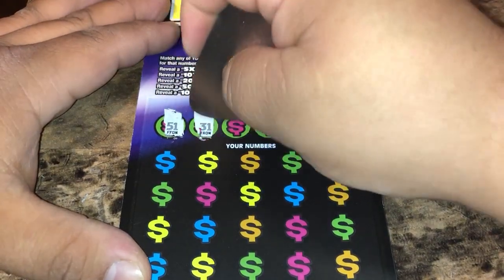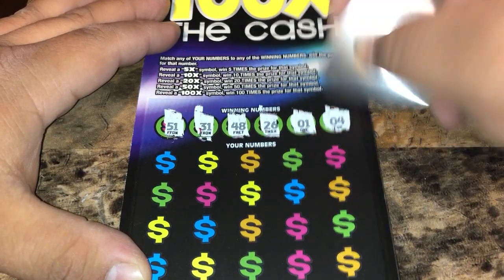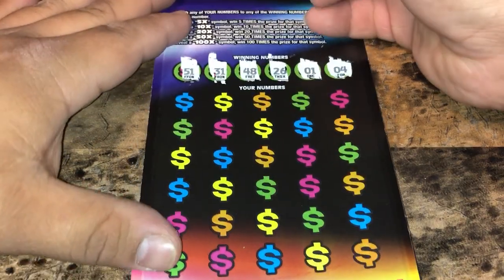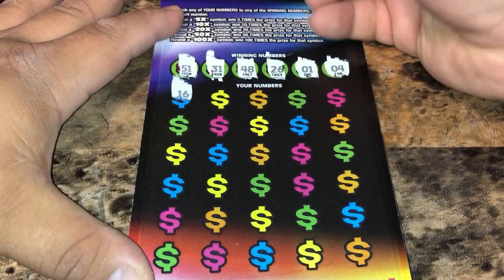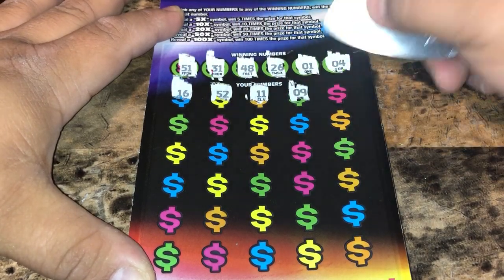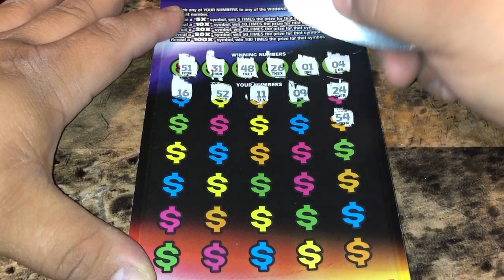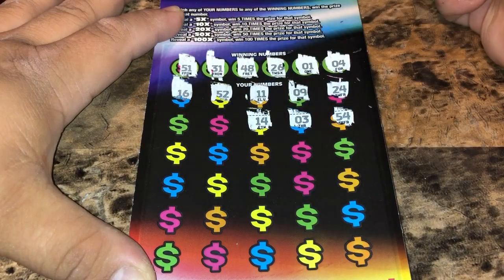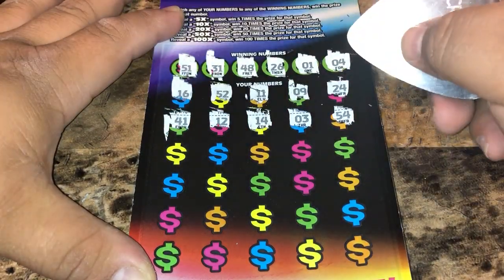We're gonna be looking for 51, 31, 48, 26, 1, and 4, or that multiplier. Let's see what we can do: 16, 52, 1 — off — 11, 9, 24, 54, 3, 1 — off of 4 — 14, 12, 41.